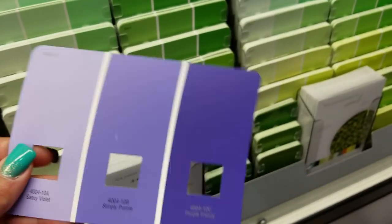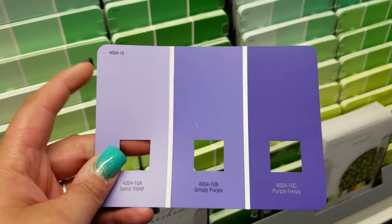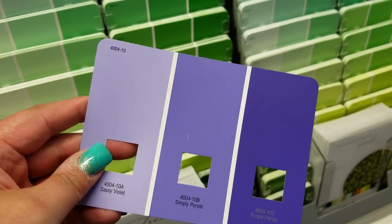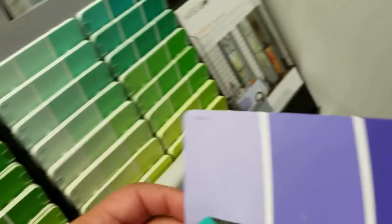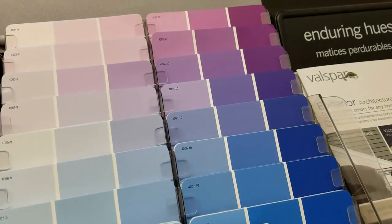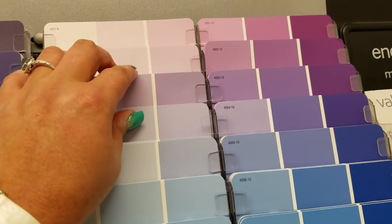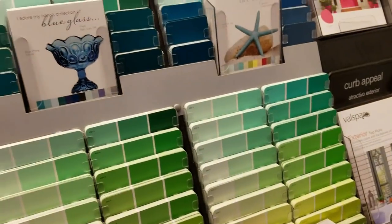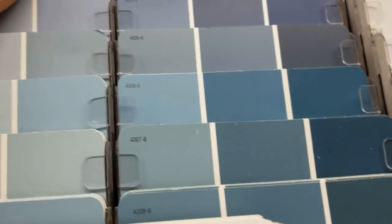Okay, so we have Sassy Violet — I already have that one. I think that one's really pretty. I'm going to grab this just in case. This is kind of pretty, sorry you guys. This is like the worst vlog ever.